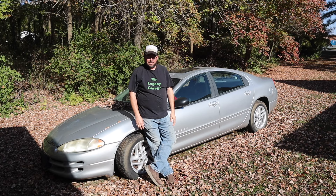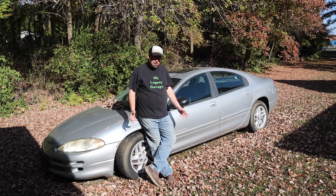Welcome back to another episode of My Legacy Garage, free car edition. How about a 2000 Dodge Intrepid? Not the usual, I know, but it was free. It doesn't run, of course. Hasn't run in years. No idea if it will run. Did run when parked. Might run again?